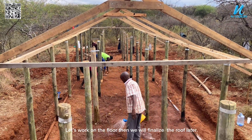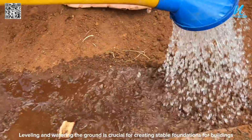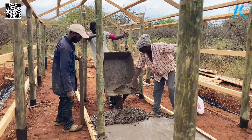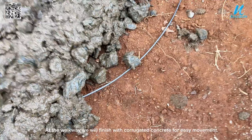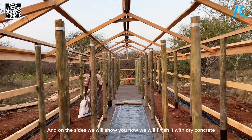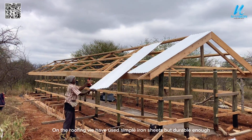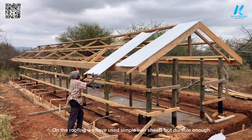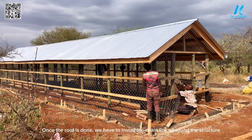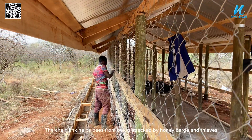Let's work on the floor first, then we will finalize the roof later. On the roofing we have used simple but durable iron sheets. Once the roof is done, we install the chain link all around the structure. The chain link helps protect bees from being attacked by honey badgers and thieves.